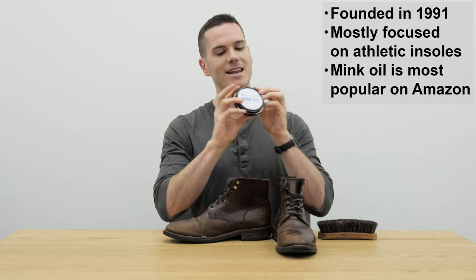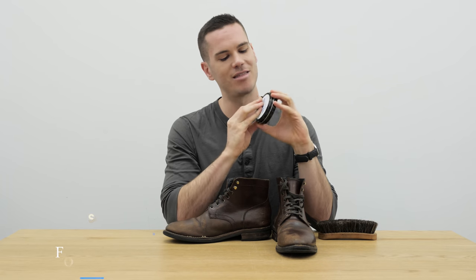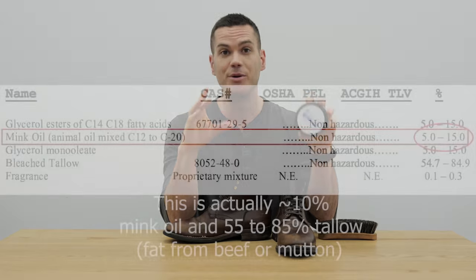I do need to say that, like many other shoe conditioners out there, they don't really tell you exactly what is in the ingredients list. However, I can promise you that at three to five dollars for three and a half ounces, there is no way that this is pure mink oil.